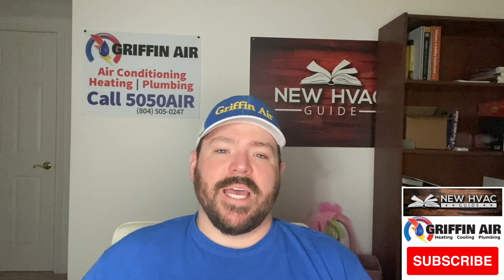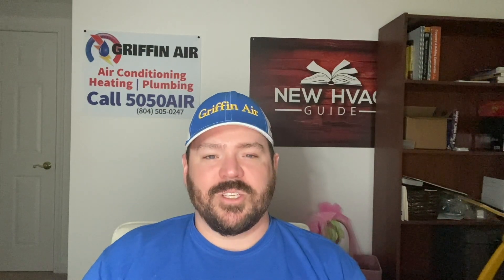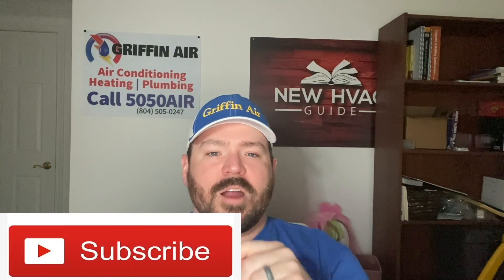Please hit that subscribe button and comment below if you have any questions. Thanks for watching. If you're in the market for a new heating and air system and you're in Virginia on the Middle Peninsula or the Northern Neck, give Griffin Air a call — we'll give you a free estimate and the best warranty in the area. If you're not in our coverage area, check out my new website newhvacguide.com. We've put so much information on there — it's as if I wrote a book telling folks the good and the bad, what to avoid. I've even got a whole page called no-no's, things to stay away from. So before you spend thousands, check out that website, and click that subscribe button for more tips and tricks in the heating and air industry.